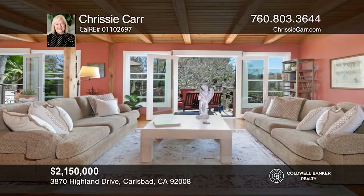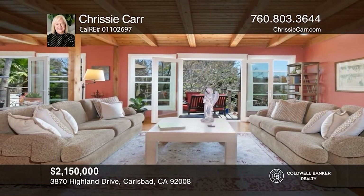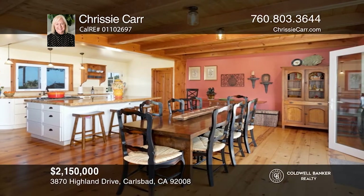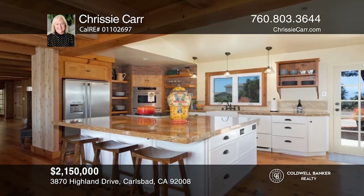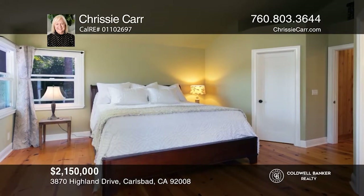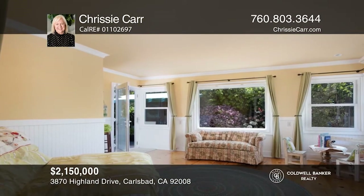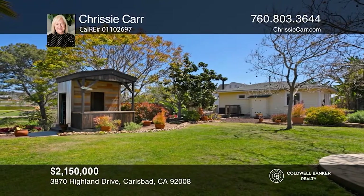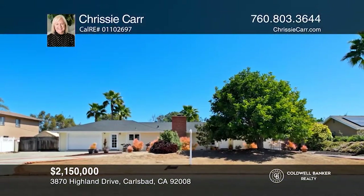This two-bedroom, two-bath home sits on nearly a one-acre lot and offers a separate, one-bedroom, one-bath guest house. It's a true ranch-style home with two sets of French doors leading out to the deck and a huge backyard with a park-like view to the east and some ocean views from the front. A spacious great room opens to a country kitchen, ideal for entertaining. If you appreciate a home with charm and character, this is the home for you. To see your new home in person, schedule a tour with Chrissy Carr.